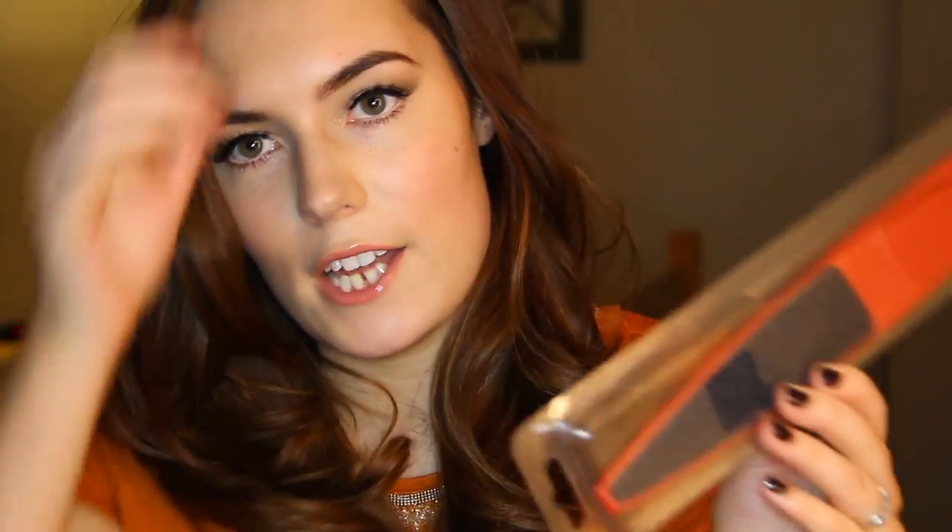I also got a random foot file from Ulta. You get this textured attachment that you use after you file your feet — it improves circulation. What's so nice is if you use that before you put on a foot cream, the cream just goes on so much nicer. Your feet feel more alive and invigorated, and whatever cream you put on is going to absorb better. I'm really into foot files and all that pedicure stuff, so I always like to try new things.